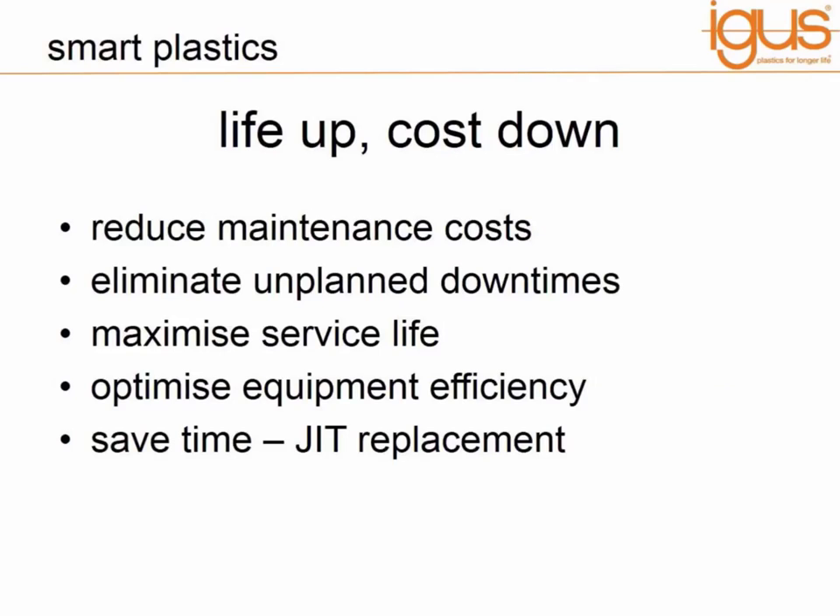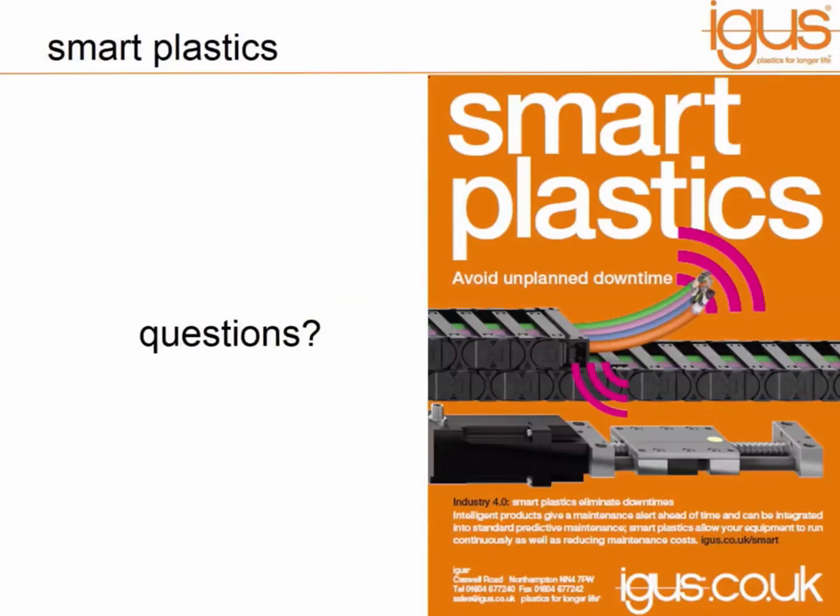I mentioned at the start of this presentation that the mantra of IGUS is costs down for our customers — that's our mission. I've explained how smart plastics can reduce maintenance costs, eliminate unplanned downtimes, maximize the service life of machines, optimize the efficiency of equipment, and save time — especially when we move to just-in-time replacements. I hope it's been interesting. Thanks for listening. We will now take some time to answer the questions that have been coming in.